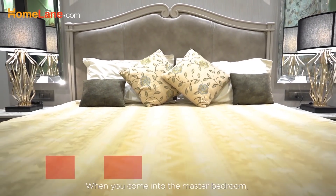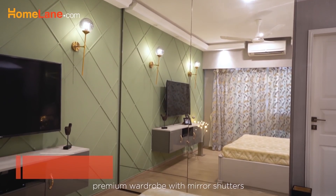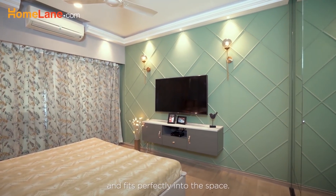When you come into the master bedroom, you can see that we've designed a floor-to-ceiling premium wardrobe with mirror shutters. The pastel green wall with wooden moulding adds a splash of colour and fits perfectly into the space.